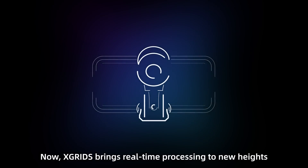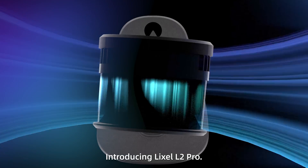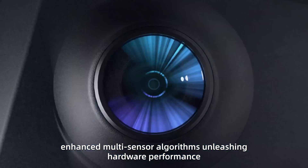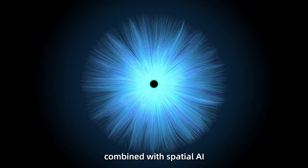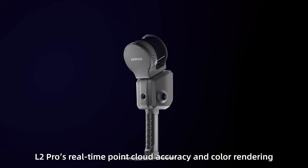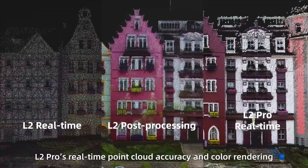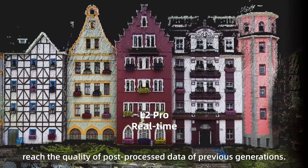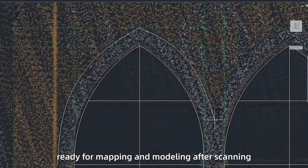Now, X-Grids brings real-time processing to new heights. Introducing LikeSol L2 Pro — enhanced multi-sensor algorithms unleashing hardware performance. Combined with Spatial AI, L2 Pro's real-time point cloud accuracy and color rendering reach the quality of post-processed data of previous generations, ready for mapping and modeling after scanning.